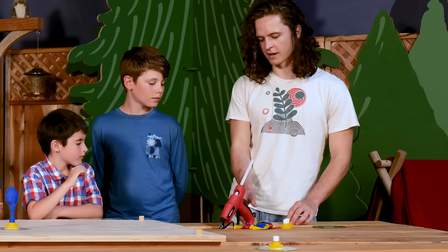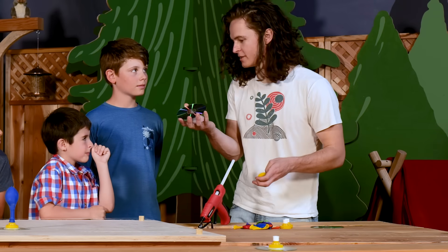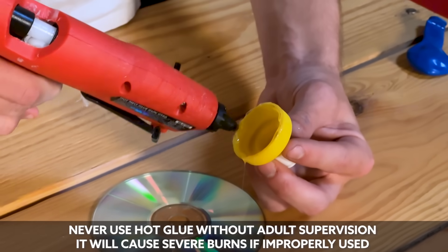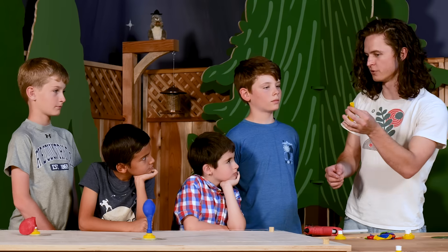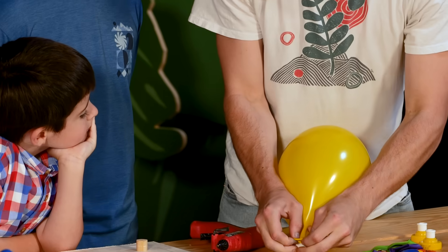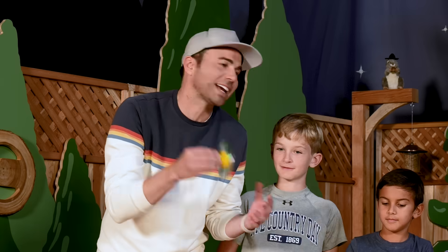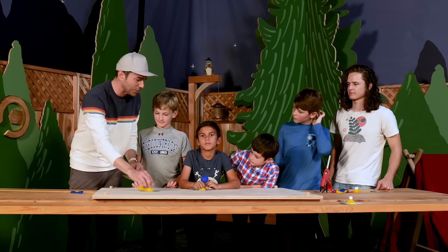Daniel shows how to build it: use a hot glue gun, a CD, and one of those little pop-in bottle caps. Put hot glue around the bottom of the bottle cap and stick it right in the middle of the CD, blow up a balloon, and put it on top. You've made your own mini hovercraft in about ten seconds. Now let's do a balloon-blowing competition.